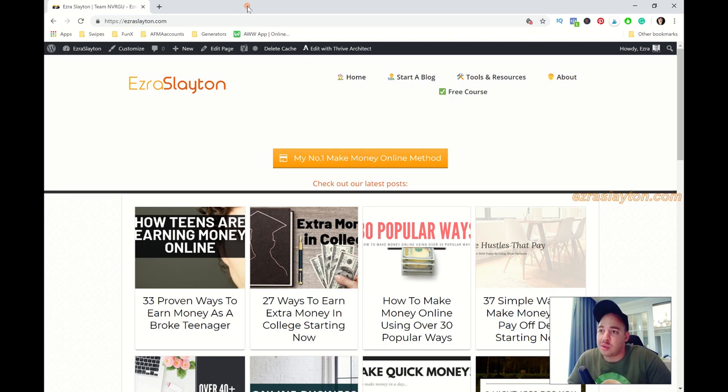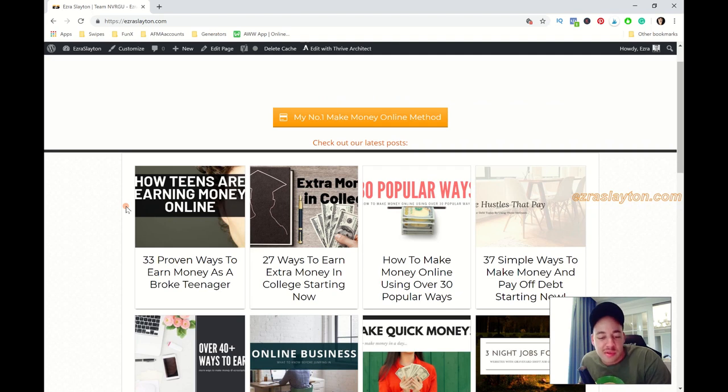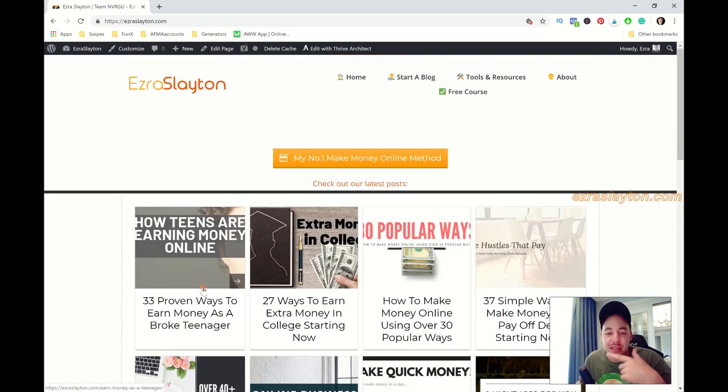I could do as many blog posts as I want per day — with my current schedule I could probably pump out like 10 a day if they all fed this exact strategy. If you look at my latest posts: '41 Best Ways,' '37 Simple Ways,' '30 Popular Ways,' '27 Ways,' '33 Ways' — I'm just hitting different ways to earn or make money online with long tail keywords, like 'ways to earn money as a broke teenager,' 'ways to earn money in college,' and 'ways to make money and pay off debt.'